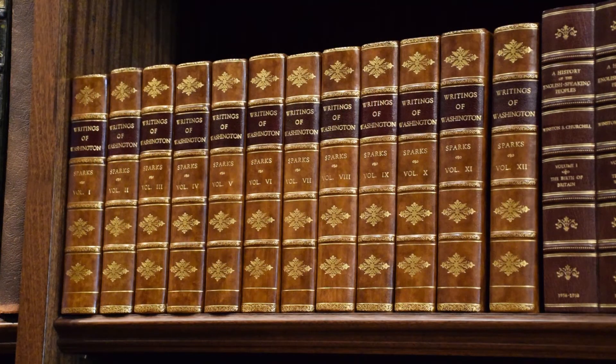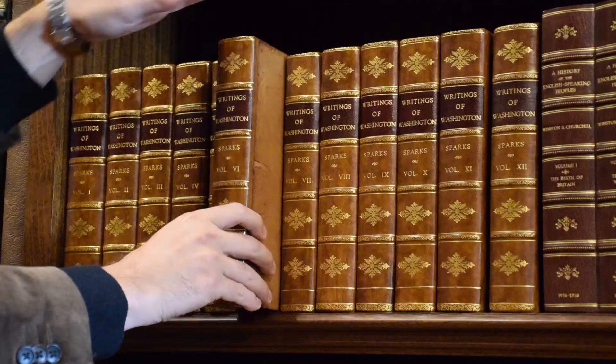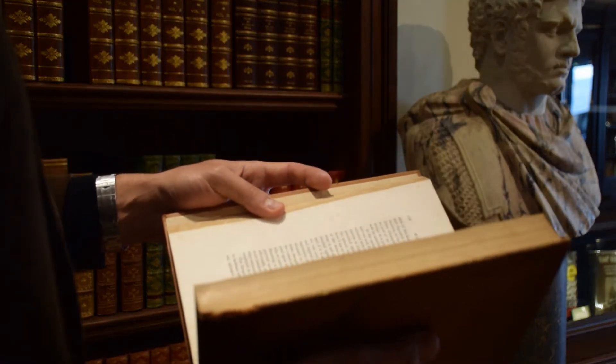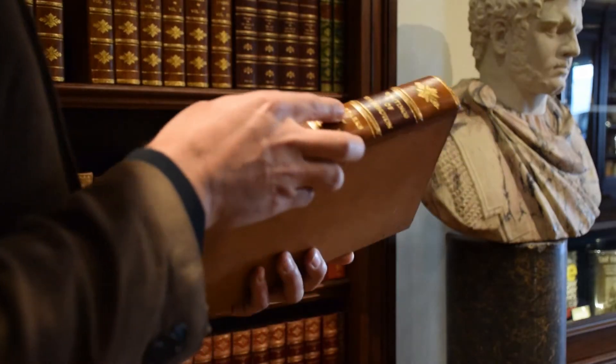People don't like to be rubbed the wrong way, and neither do books. When you handle your book, be careful not to rub the edges. Hold it in the middle of the spine and pull straight from the shelf, like this. Take care when opening the book to not open it too far, which can crack the hinges, particularly if it is an older edition. Just treat it with respect.